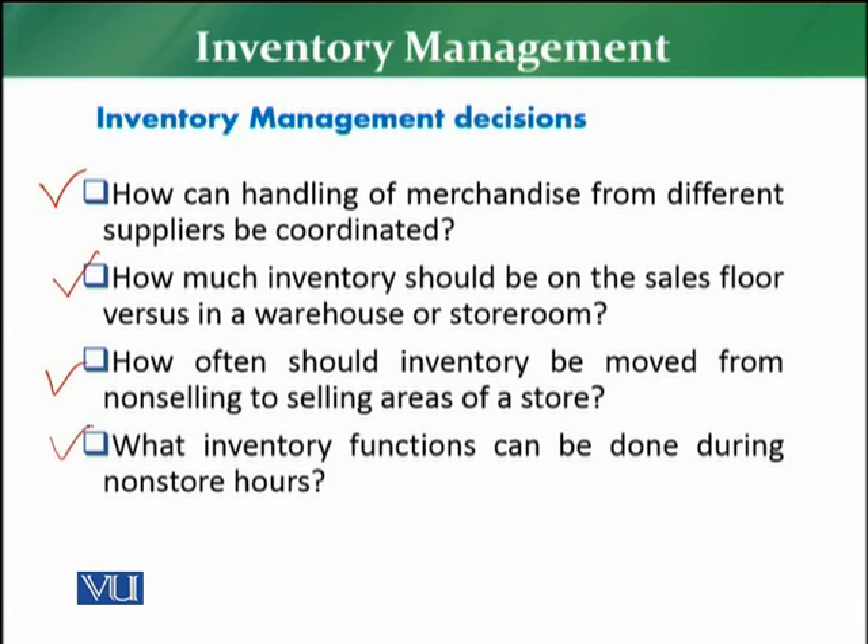The next decision is related to what inventory functions can be done during non-store hours. For example, if your store closes at 11 PM, you need to identify which inventory-related tasks you will perform after operating hours. Stock takes — whether partial inventory, annual inventory, or any kind of stock count — are normally done during non-store hours, because when customers are in the store, inventory is constantly moving and an accurate stock take cannot be done.